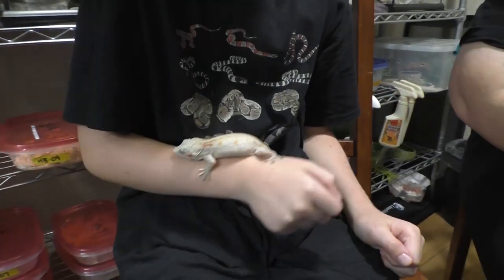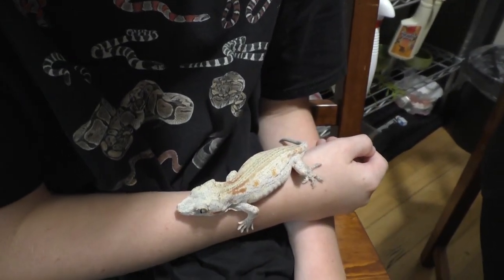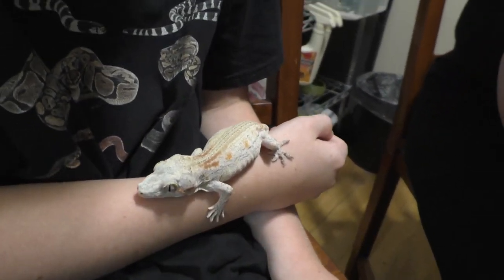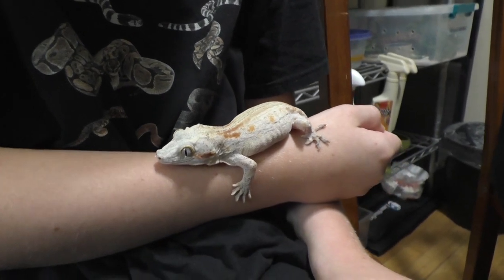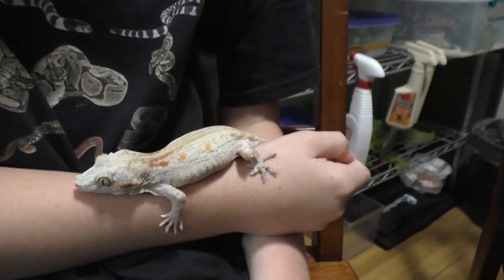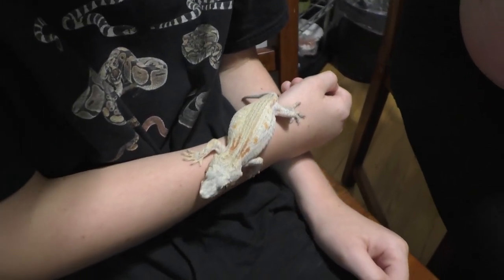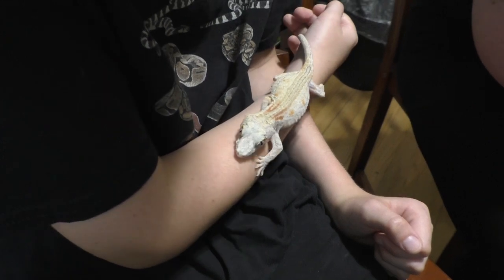This gecko here is named Gojira and as you can see she has some orange coloring to her. She's fired down right now which means she's going to be the lightest that she gets. When they get excited, hungry, or the weather changes, they will fire up and she'll become a much darker color. This is the orange I'm trying to work into my breeding program.